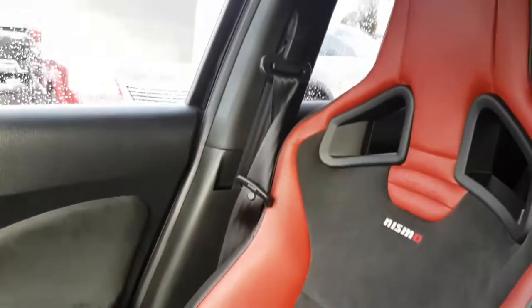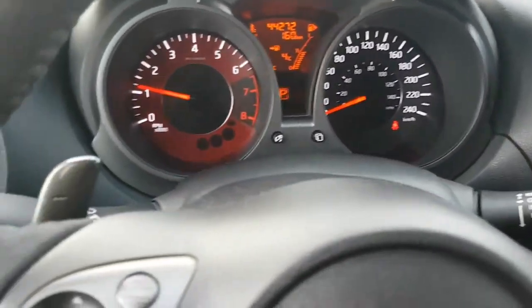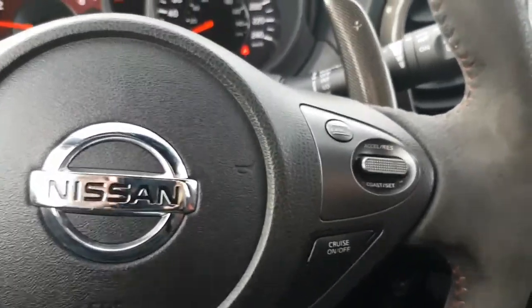Nice, comfortable racing seats. No sunroof. Paddle shifters, Bluetooth, cruise control, power windows and door locks.